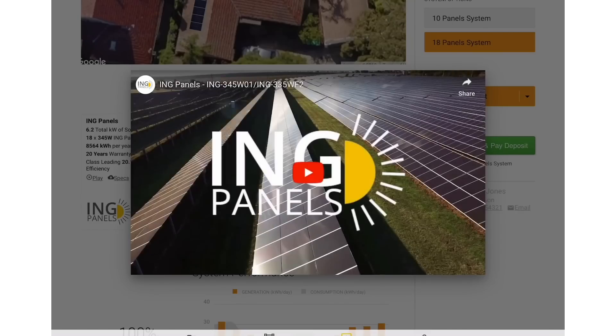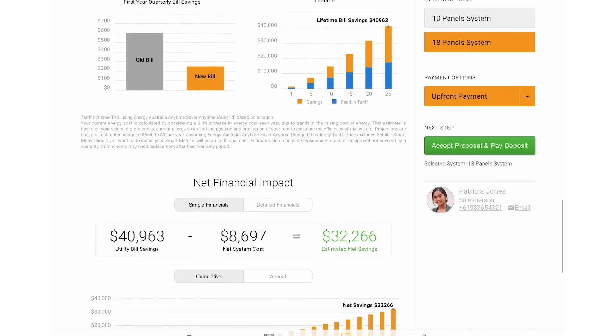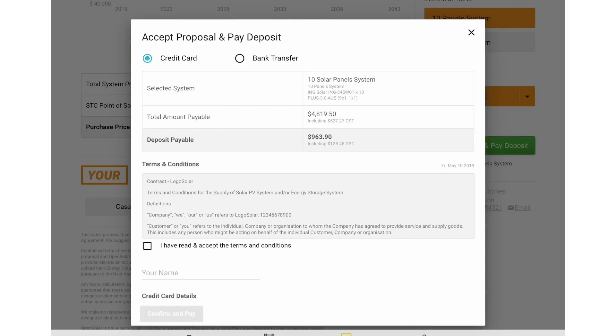A digital experience for your customers, with product content, education tools and financing options, and online closing and payment.